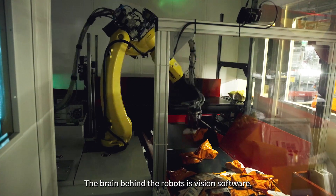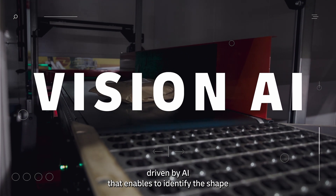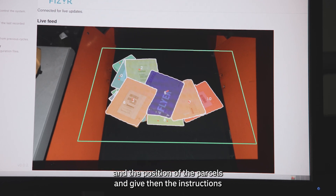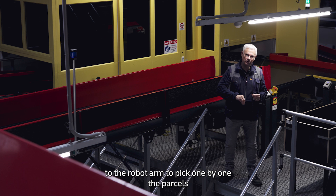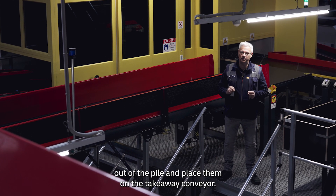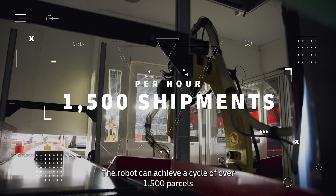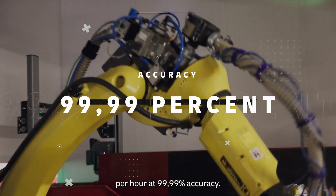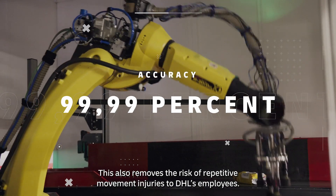The brain behind the robot is a vision software driven by AI that enables it to identify the shape and position of the parcels and give instructions to the robot arm to pick parcels one by one out of the pile and place them on the takeaway conveyor. The robot can achieve a cycle of over 1,500 parcels per hour at 99% accuracy. This also removes the risk of repetitive movement injuries to DHL's employees.